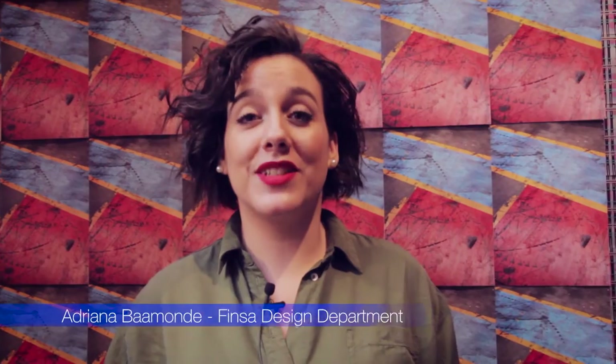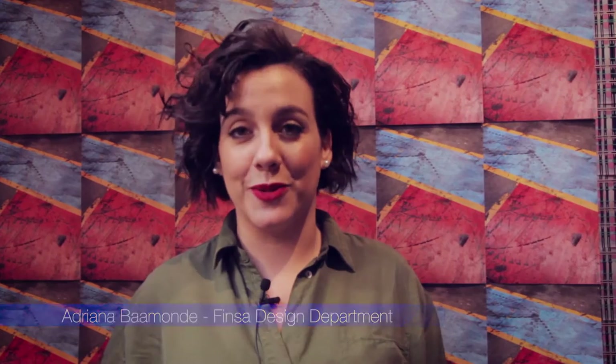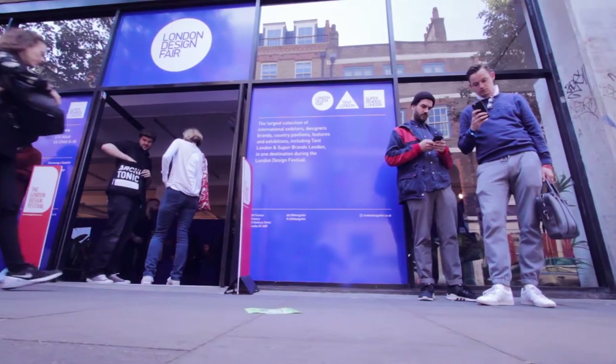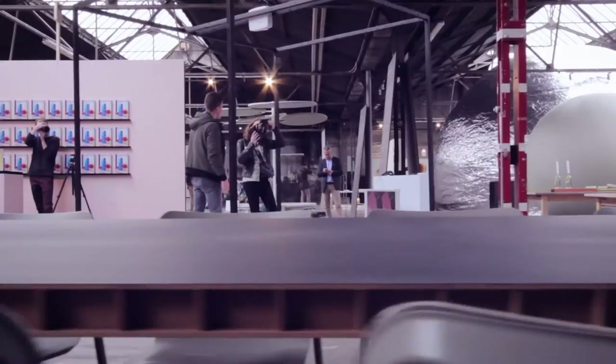So here we are in the Dutch Design Week — this was the place where we met Envisions one year ago. It's been a long year where we met each other, understood our process and our ways of work, and have been in places like Milan, London, and now here in Eindhoven. Today is a very special day because we are launching the book 'Ambitions on Finsa Wood in Process,' and we are also having a special lunch called Feeds Food Factory. We really invite you to enjoy the Dutch Design Week and be part of this process.